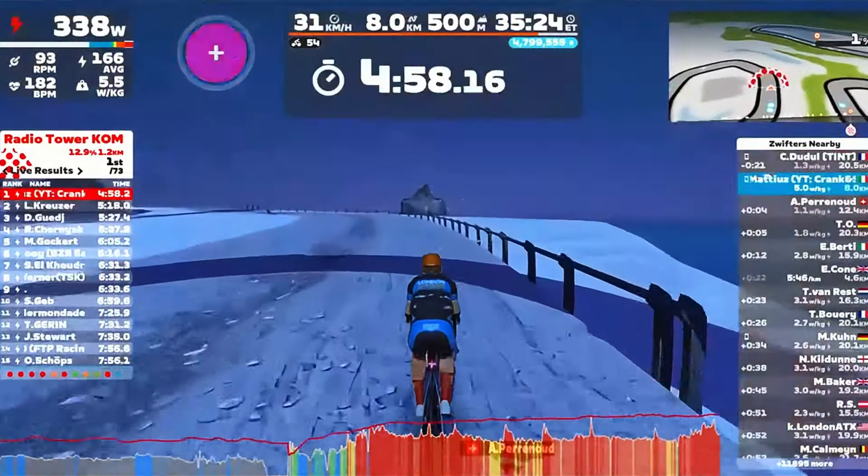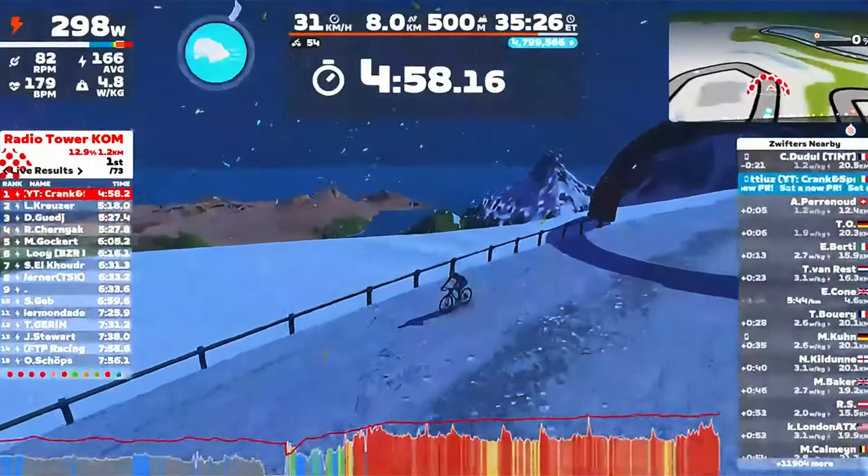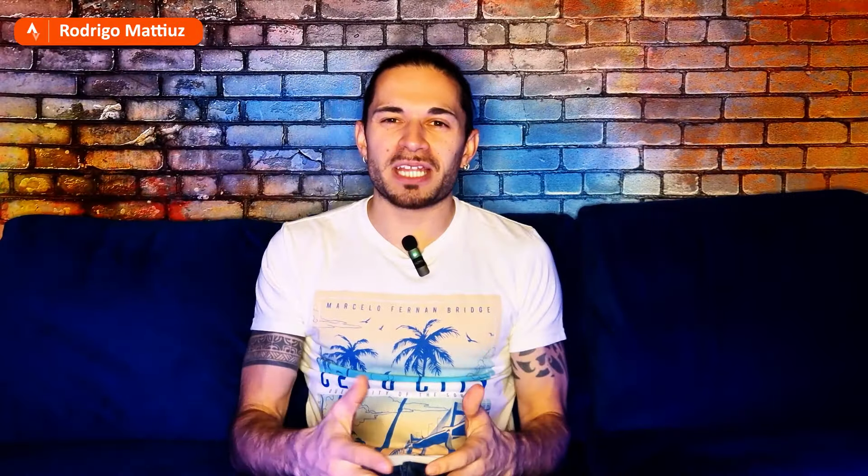Crossing the line at 4:58! Fantastic time. Hard effort, but I'm so happy — I managed to get my PB: 4:50 on the Strava segment and 4:58 on the full climb on Zwift. Pretty happy with that.